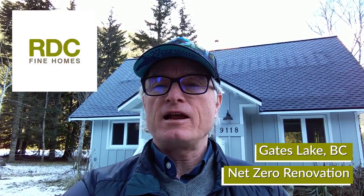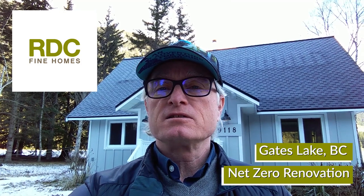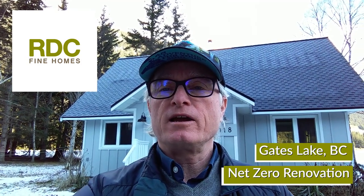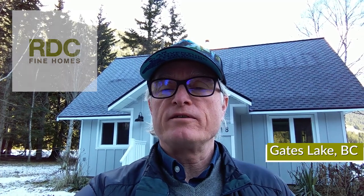Bob Deeks from RDC Fine Homes. I have finally made it back up to our net zero reno here. This is a project we finished last summer and was labeled as the first net zero renovation by CHBA's net zero labeling program in the fall.